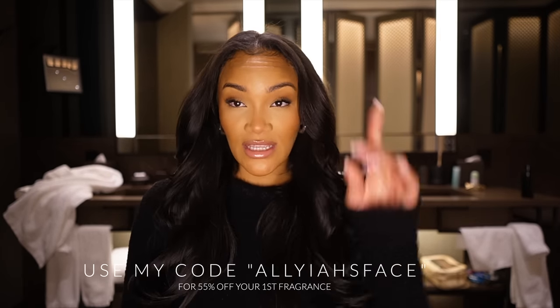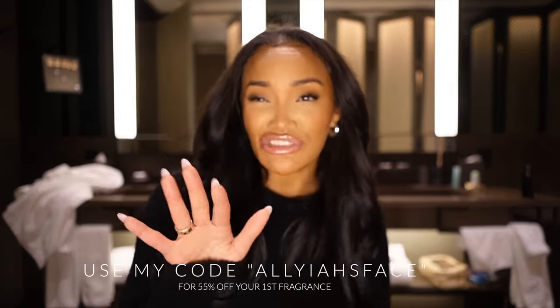You can use my code 'aliasface' — it'll save you 55% off your first fragrance, getting you your first month for about eight dollars or so. If you're a perfume girly and you just don't want to spend the coin on a big bottle when you don't know if you'll like it, Scent Bird's got you covered. Links are down below in the description. Shout out to them again — thank you for sponsoring today's video!